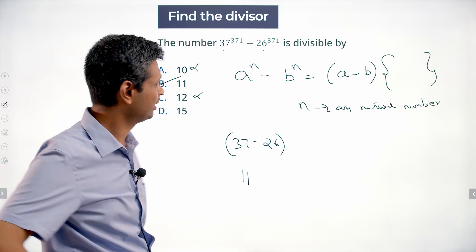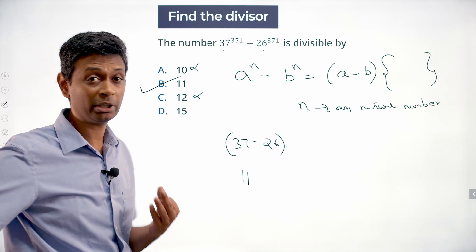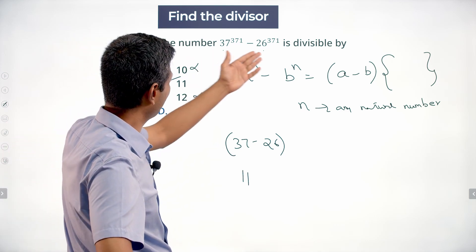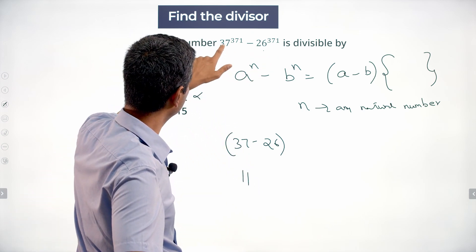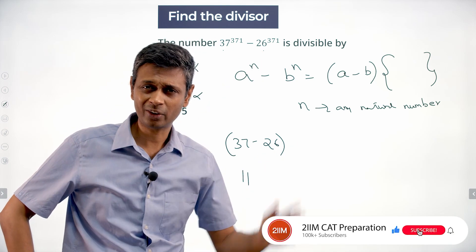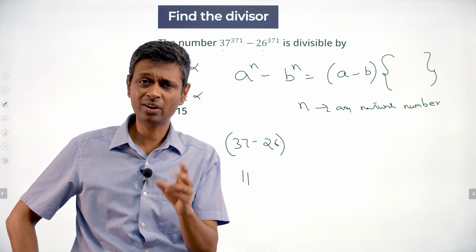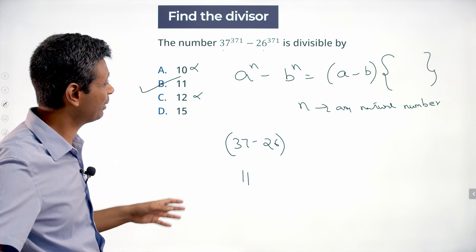We need to prove it's not a multiple of 15. For 15, a number has to be a multiple of both 3 and 5. We can think of this as the remainder on division by 3 and remainder on division by 5. 37 has remainder 1, so 1^371 is 1. 26 has remainder 2, so 2^371 — we can figure that out. We subtract and can establish that the number is not a multiple of 3 or not a multiple of 5.